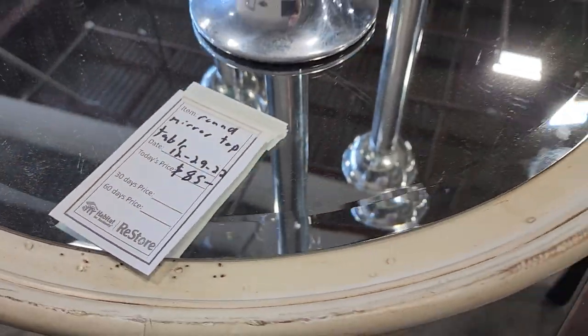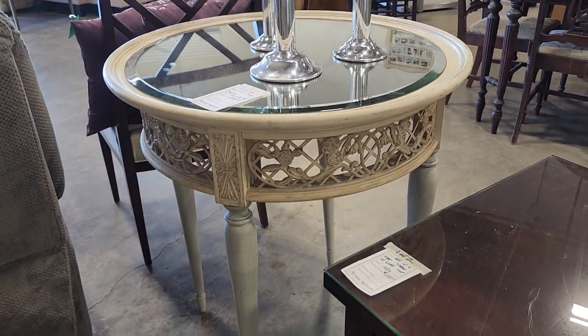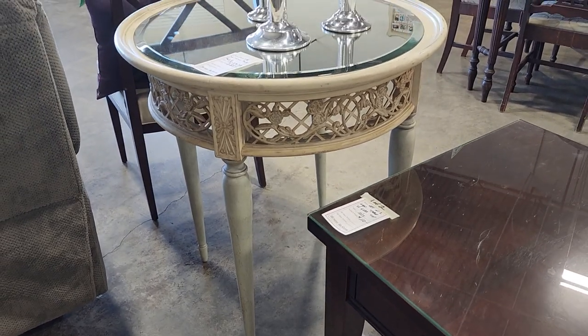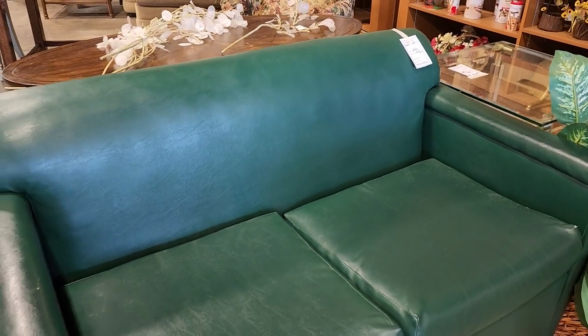I showed this table last week but wanted to give it another moment — $85. I'm shocked they still have this accent table with the mirrored top and beautiful design on the side. And look at this green sofa — I think it's leather, $75. I love the smaller size of it.